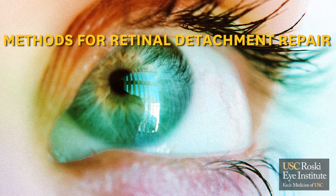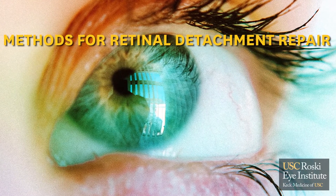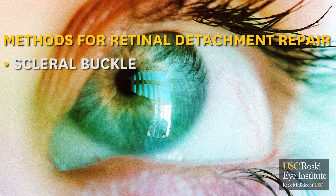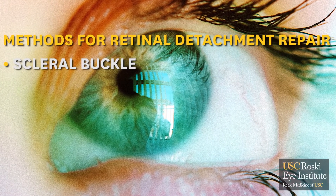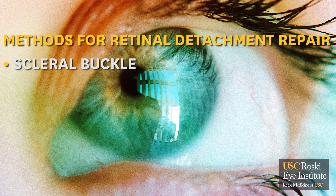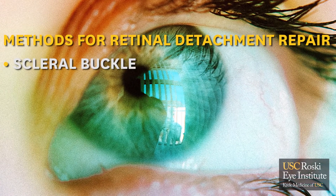There are actually four methods to fix a retinal detachment. The first method is called scleral buckle — a silicone band which we place around the outside of the eye to re-approximate the retina to the outside of the eye and seal the breaks. We usually use laser or freezing treatment with this.